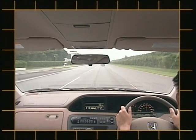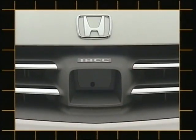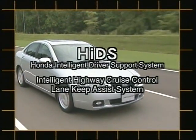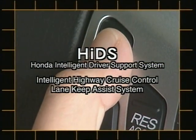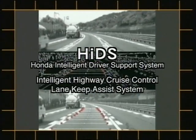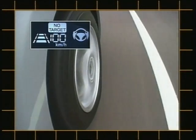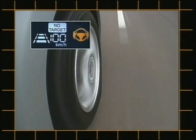A key result of our research, now available in production vehicles, is the Honda Intelligent Driver Support System, which combines the Intelligent Highway Cruise Control System with the Lane Keep Assist System. HIDS reduces the burden on the driver during freeway driving and helps prevent accidents caused by driver carelessness or inattention.